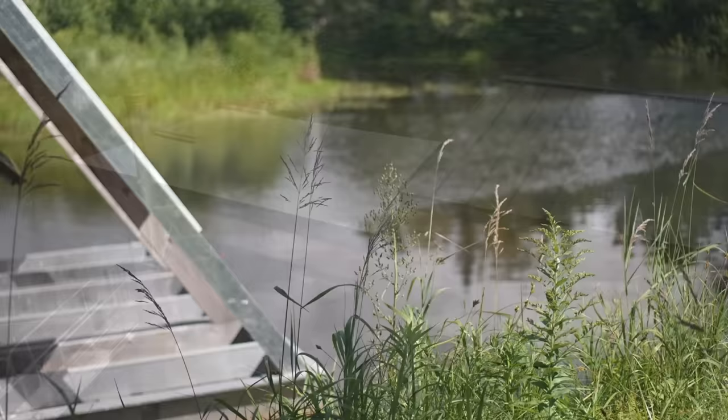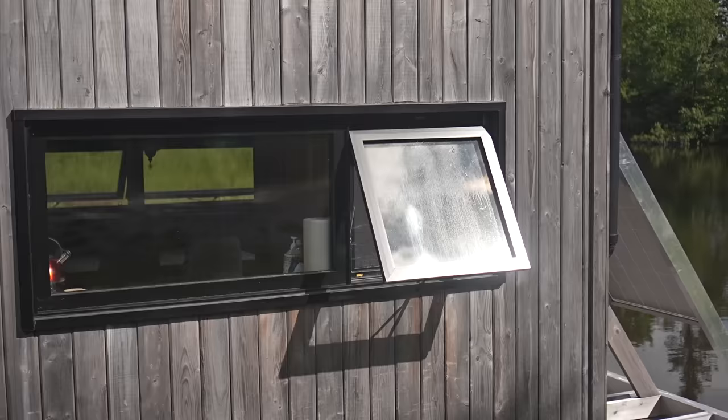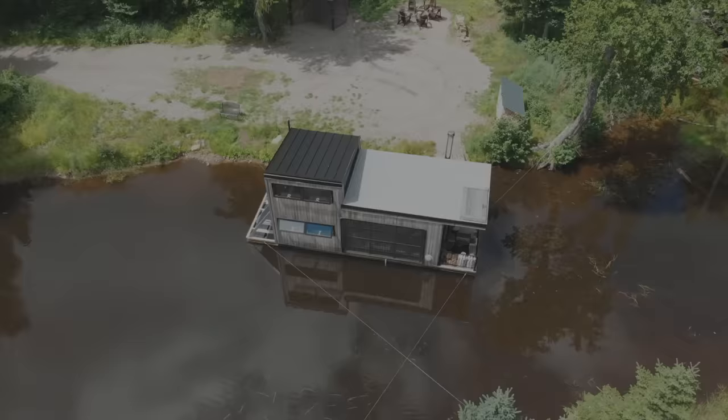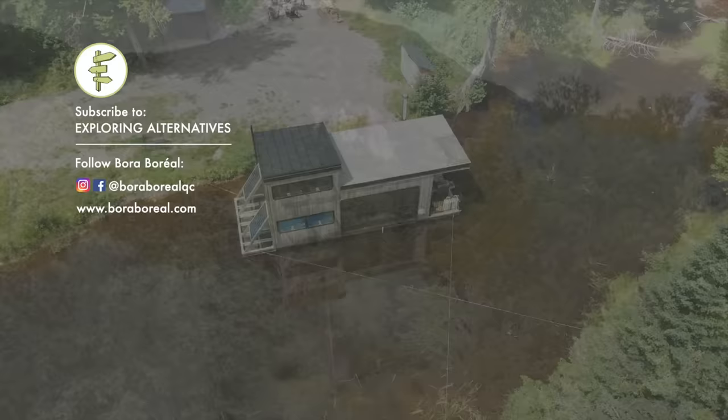This whole setup — beautiful float homes in such a serene spot — is pretty unique. It's a great place to relax and unwind, have an adventure, or get a feel for what it's like to spend time on a float home in the woods. Bora Boreal is a small eco resort just outside of Quebec City with two of these float homes. You can follow them and find out more on Instagram and Facebook. Please share this video if you liked it and check out our playlists for more videos like this.